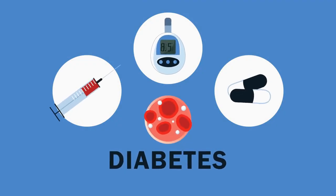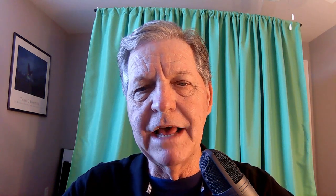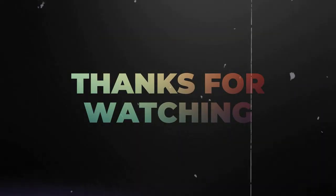For over a century, diabetes has owned the conversation — dictating terms, demanding attention, and shaping lives. But pretty soon, thanks to breakthroughs like this, we might just own the last word. Creating insulin out of your own skin cells — sounds fantastic, doesn't it? Hopefully they'll move along fairly quickly. At least they're funded, and it's more than just a concept. Thanks for hanging out with us today on Type 1 Diabetic Warriors. We'll have another great video for you real soon. Have a great day!